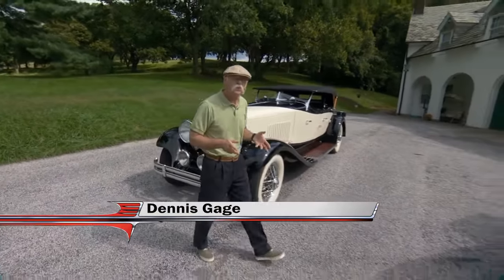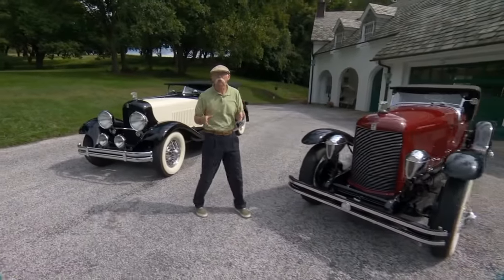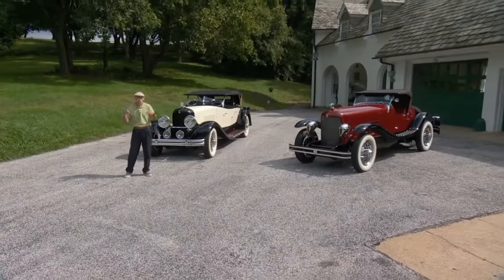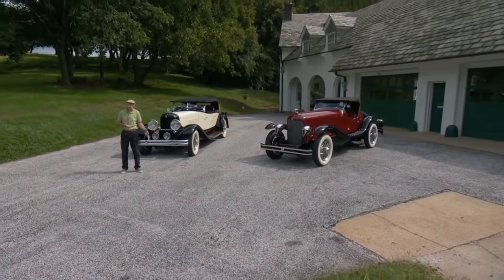I'm Dennis Gage and welcome to My Classic Car. This week we're in Wilmington, Delaware on the grounds of one of the DuPont estates to have a look at a couple DuPont cars. Richard Regal is the owner of these cars, who is himself a DuPont descendant.